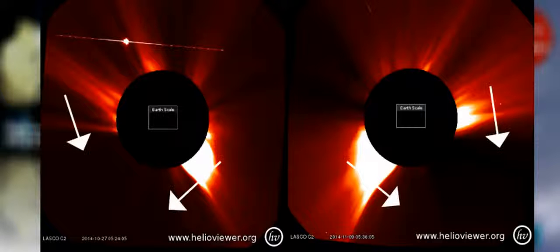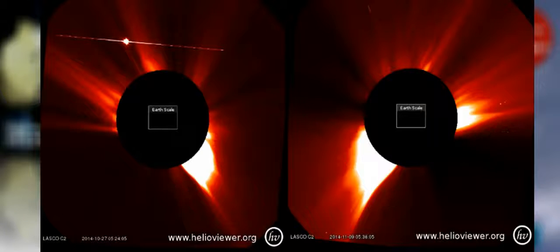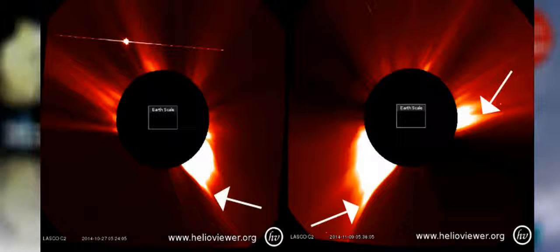The massive object is clearly impacting the Sun in a way where no solar activity is taking place in the affected region. The video shows how the solar activity builds up along the edges of the object, as though the solar energy is being deflected away. According to the video, this is because the massive object is a protective shield for a nearby UFO — an advanced extraterrestrial spacecraft.